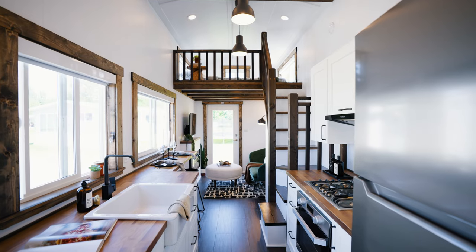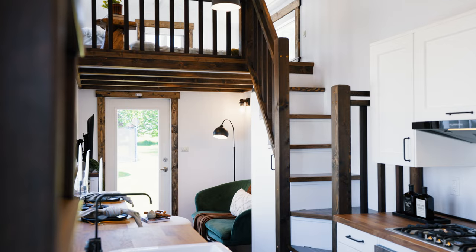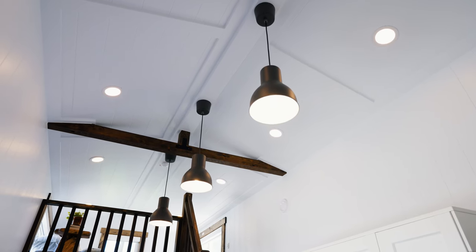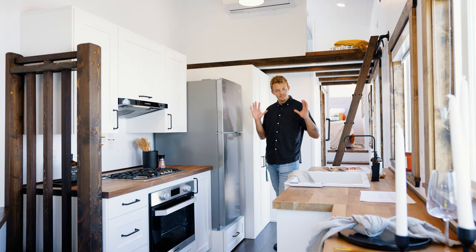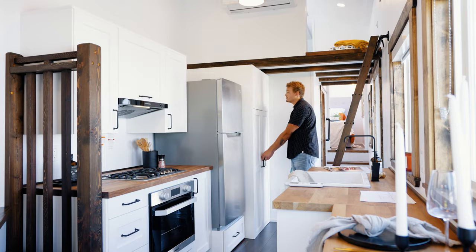Stepping in from the side door you immediately enter the kitchen area. What I love about how this home was optioned is that you get white walls and white cabinets that make it feel nice and light and airy, and then the counter and accent pieces around the home are stained in a darker brown, which gives it a cabin-like feel.